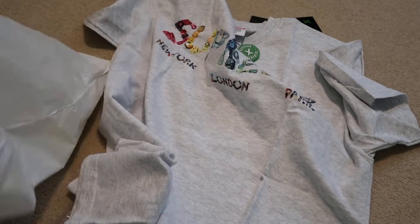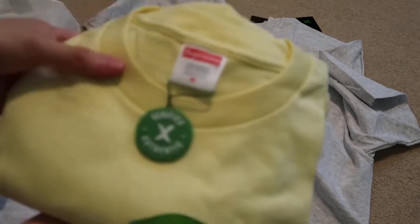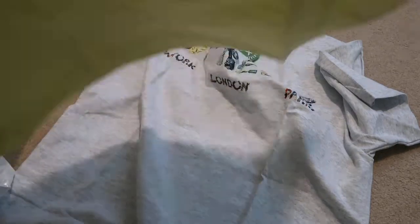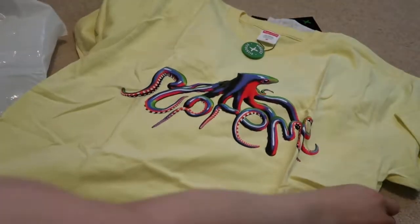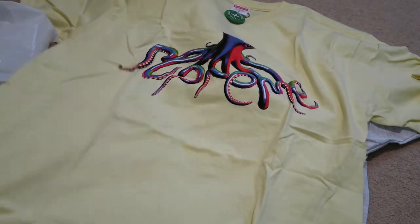This is Ash Gray. Next one I picked up is the Tentacles Tee. This is a pale yellow. I have the gray one if you saw my other video, but this one says Supreme on it — this nice pale yellow summer colorway.